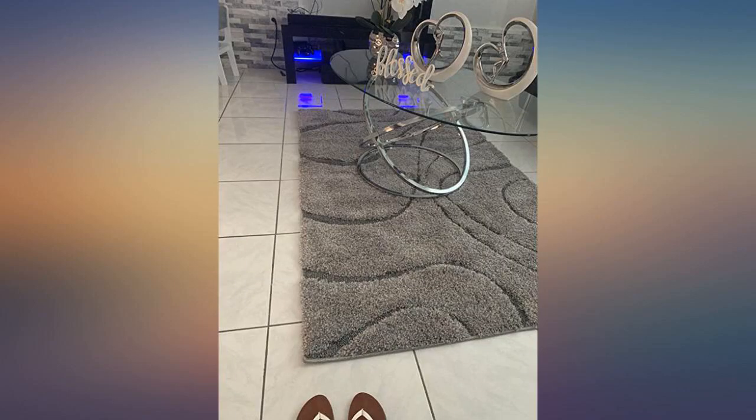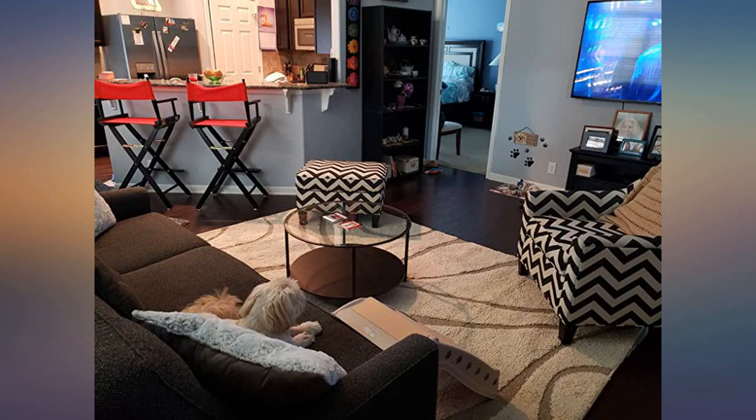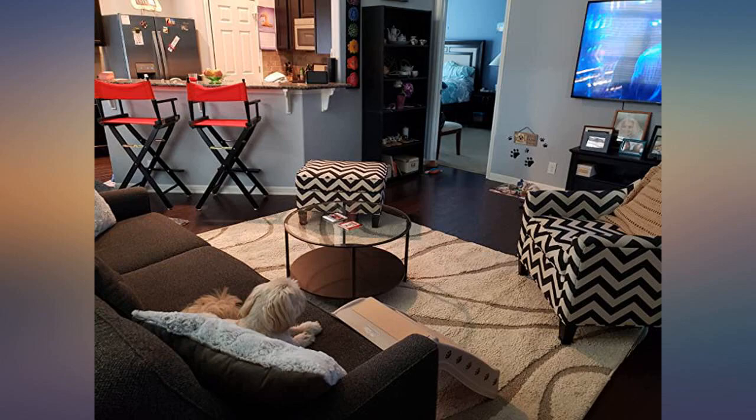So happy with this purchase. Love the color — dark gray. Love the swooping sculpture Harlow effect. Pleased with the depth of the shag. The carpet itself is very heavy. Beautiful rug, great quality, exactly what I was looking for and at such a good price.